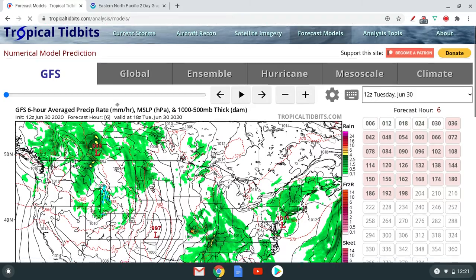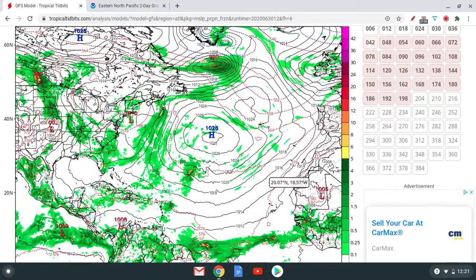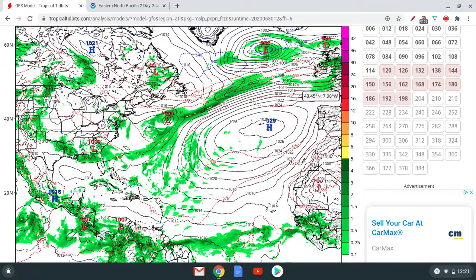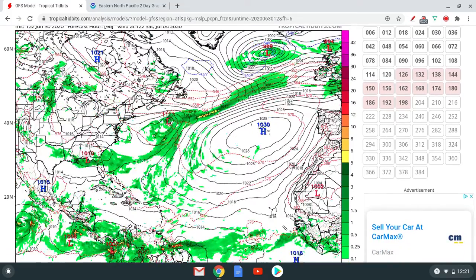Looking at the forecast models from the GFS — that's the one that goes farthest out — again, nothing expected to form right now. That low, as you can see, models don't really form it. One model does form it in the next 78 hours, so we'll see if that ends up happening or not.